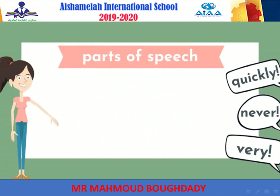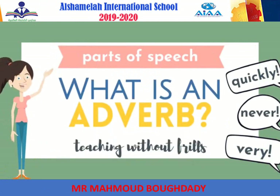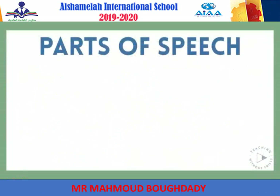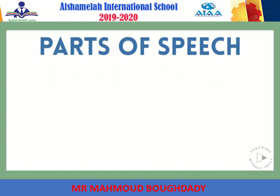Parts of speech for kids. What is an adverb, by Teaching Without Frills? Parts of speech are different types of words we use when we speak and write. There are eight main parts of speech.